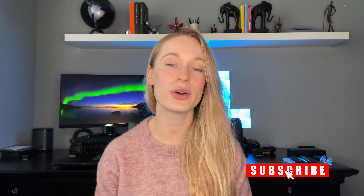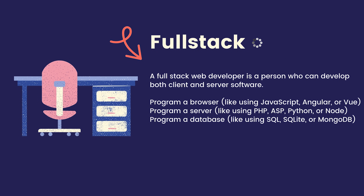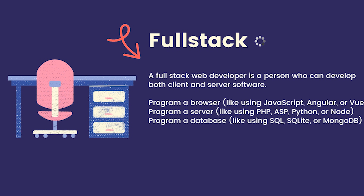Before I share with you exactly what a full-stack developer is and how to become one, make sure to hit the subscribe button down below for more tech and coding videos. A full-stack web developer is a person who can develop both client and server software — meaning you can program a browser, a server, and a database.